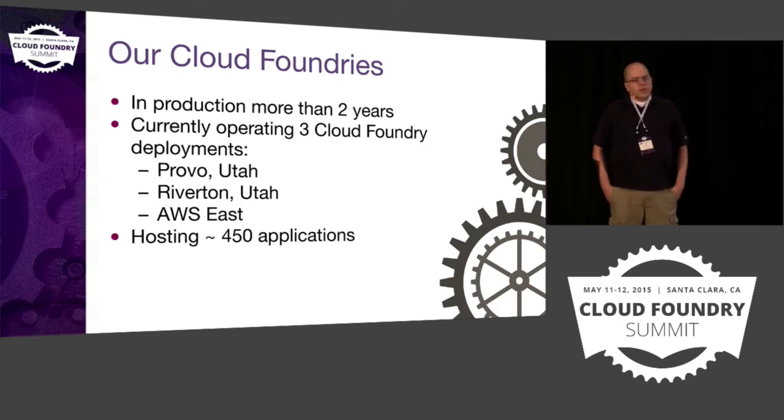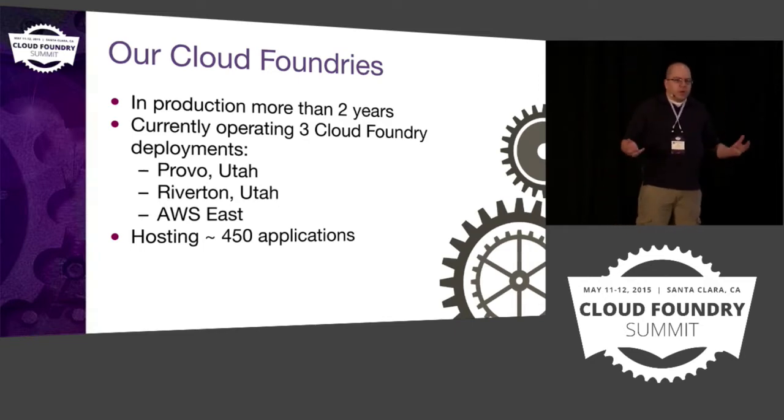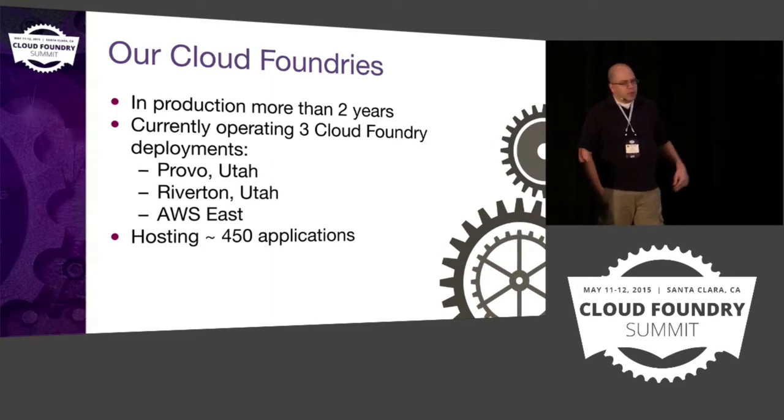We're currently operating three Cloud Foundry instances. One of them is on the campus of Brigham Young University in Provo, Utah — it's our primary deployment where most of our applications are running. We also have an instance running in our main IT offices in Riverton, Utah, about nine or ten miles south of Salt Lake City.